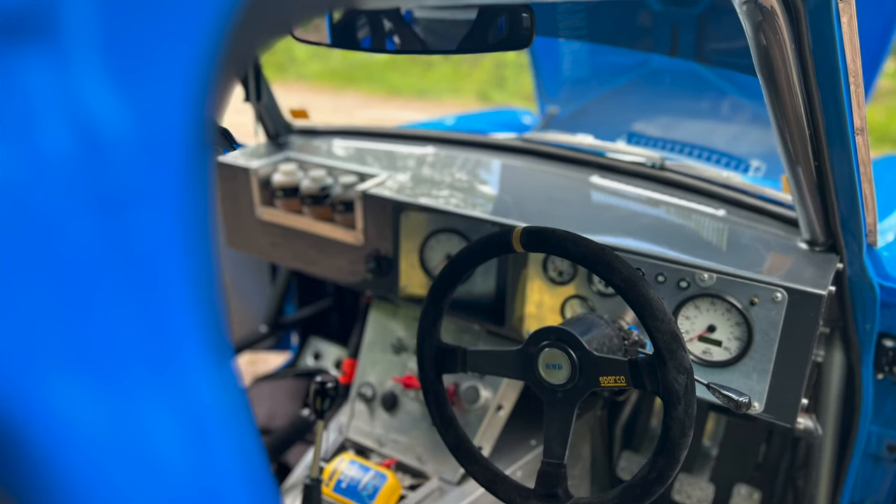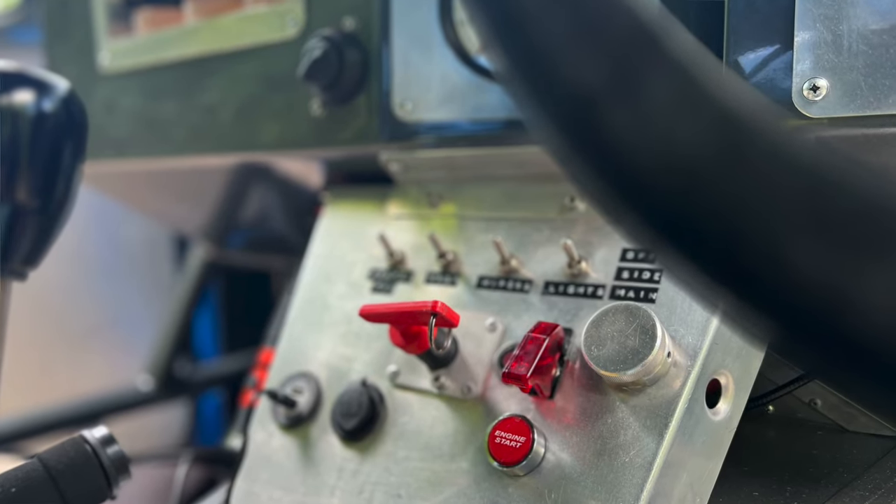I absolutely love the make-up of that dashboard. This is all completely custom built — a nice big RPM dash and everything. The cage is everywhere, isn't it — proper integrated all the way around. You'll see how integrated it is when you look under the bonnet as well. I look forward to showing you guys what's under there.